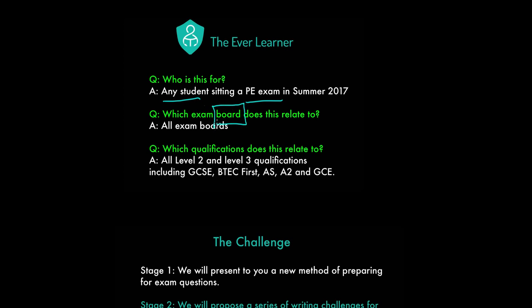Which exam board? All of them. We're talking about this relating to all exam boards. We've got all level 2 and level 3 qualifications, including GCSE, BTEC First, BTEC Level 3, AS, A2, and GCE exams. We believe this model is for all, with the exception of maths and modern foreign languages.